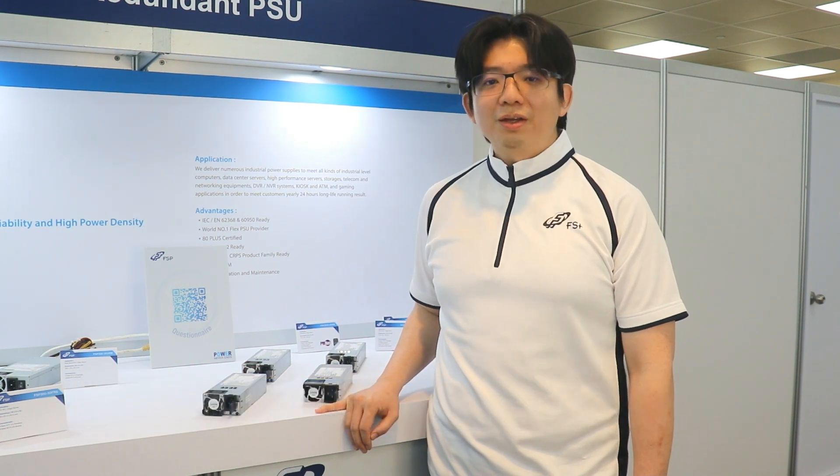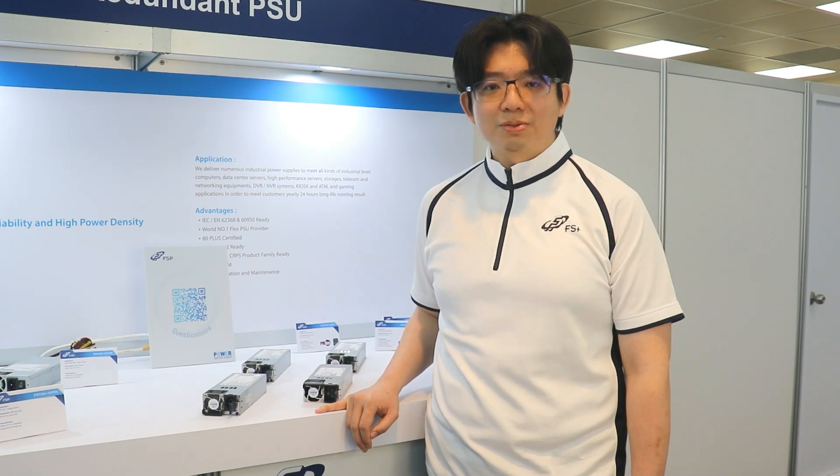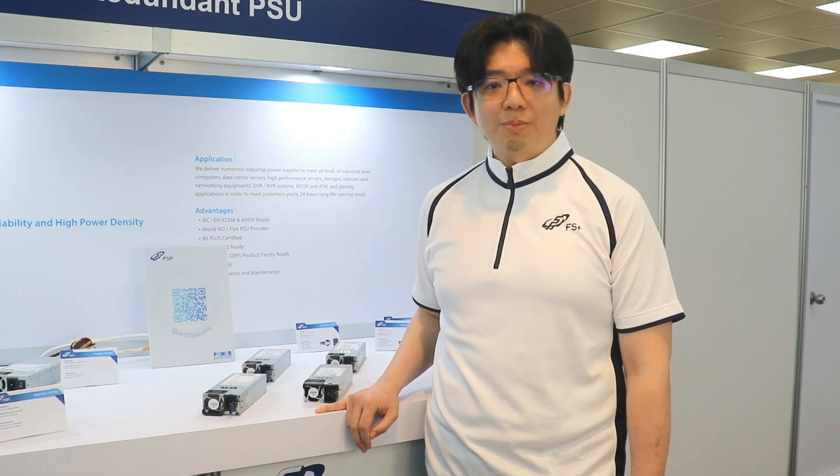Hello, I'm Gilbert, product manager of FSB. Our redundant product line covers a range from 300 watts to 3000 watts, catering to the diverse needs of our customers. Our latest upcoming products are 80 Plus Titanium level efficiency products ranging from 1300 watts to 2700 watts. Our titanium level products incorporate the latest technologies and materials to enhance product efficiency and performance.